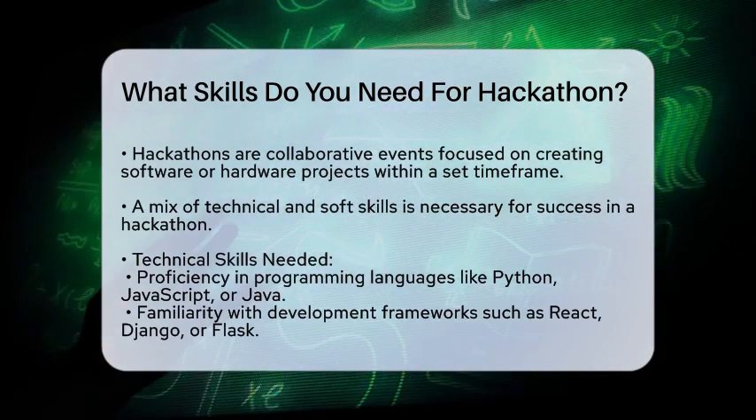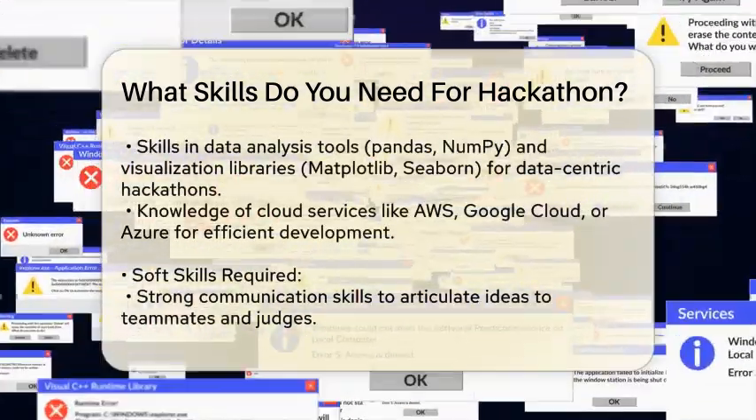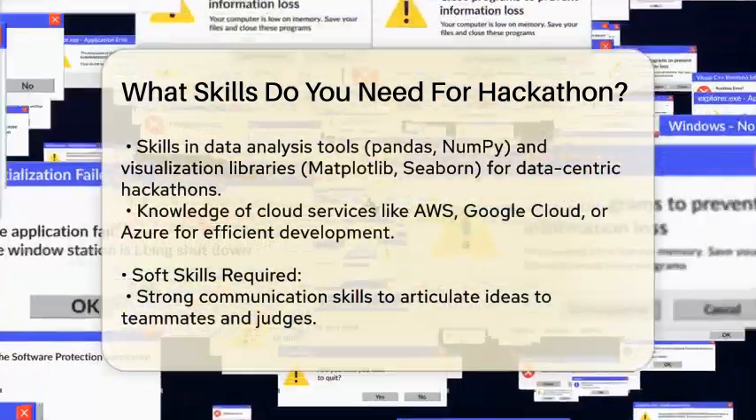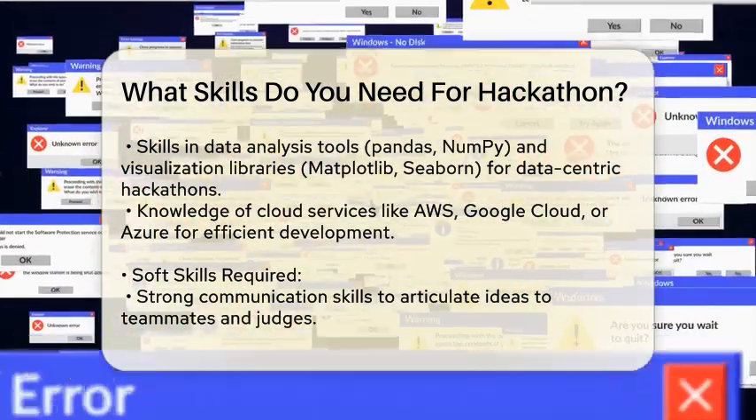Data Analysis and Visualization. For data-focused hackathons, skills in data analysis tools like Pandas, NumPy, and visualization libraries such as Matplotlib or Seaborn are crucial.